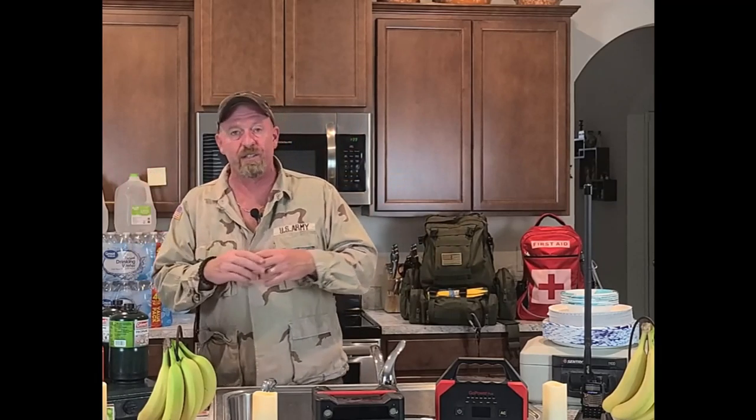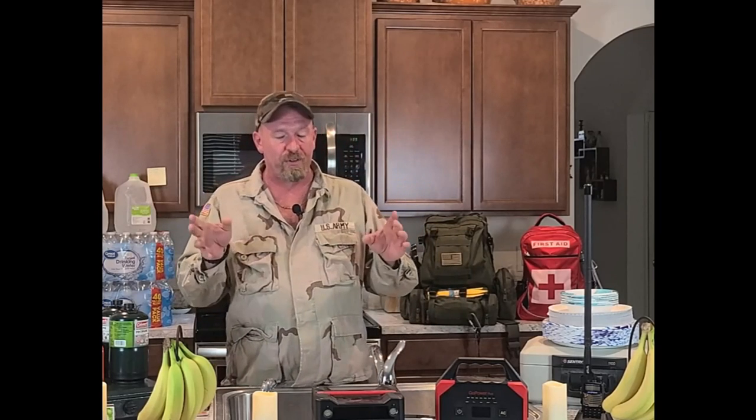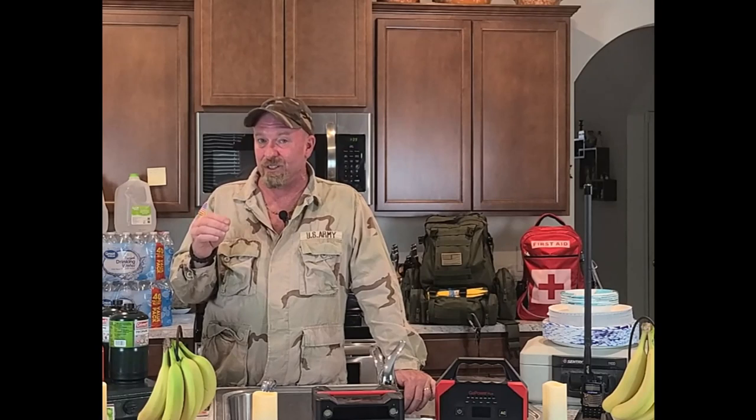You need to buy yourself two thermometers — one for the freezer and one for the refrigerator. If the refrigerator goes above 40 degrees and stays above 40 degrees for longer than one hour, more than likely everything in the refrigerator will have to go in the garbage. Your freezer needs to stay at zero degrees — that's what they recommend.